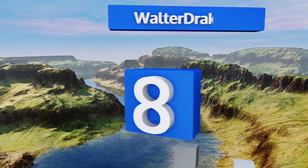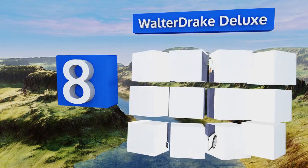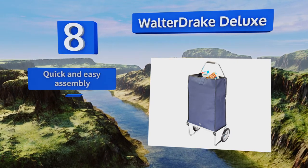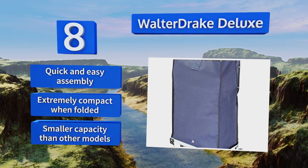Coming in at number eight on our list, made of heavy gauge canvas on a steel frame, the Walter Drake Deluxe is a well-built carryall for those on the go. Thanks to its protective rain flap, inclement weather won't keep you from getting your errands done around town. It offers a quick and easy assembly and is extremely compact when folded, however it has a smaller capacity than other models.